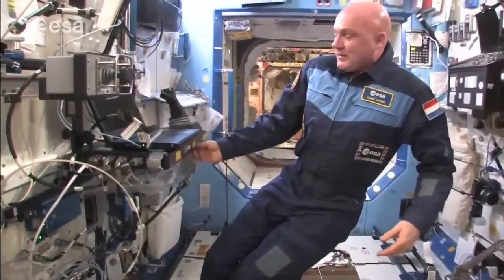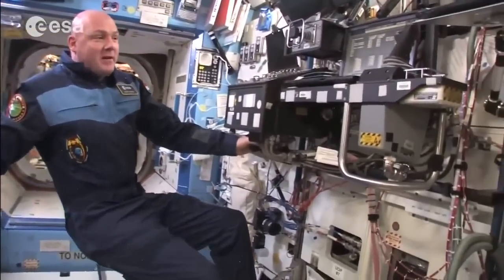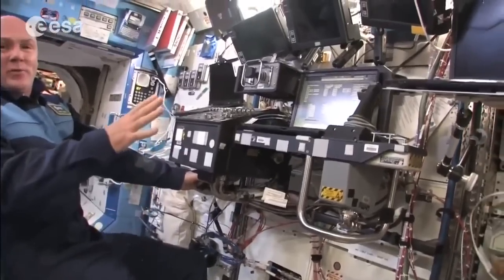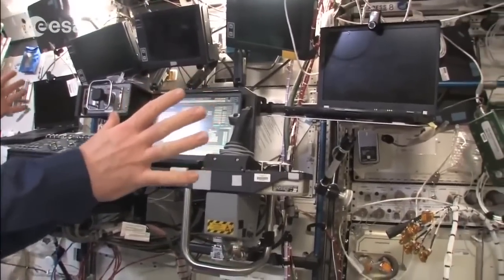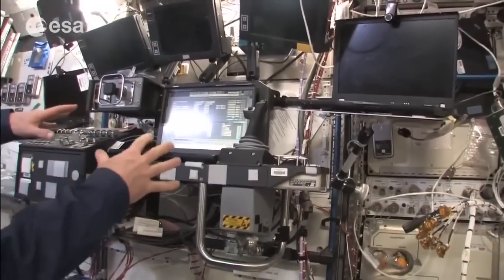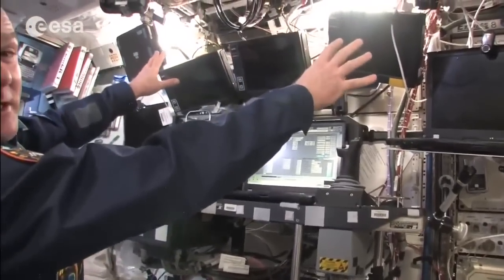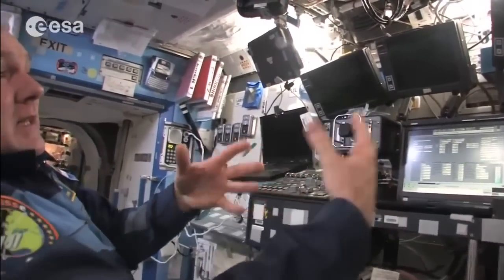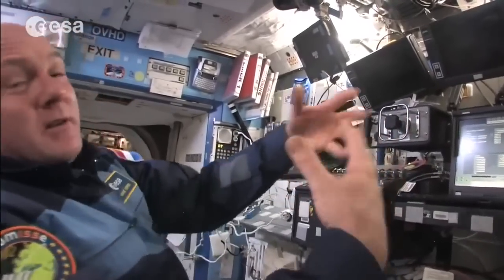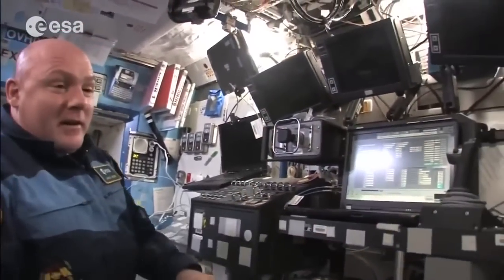On this side we have a robotic workstation — from here we can operate the robotic arm. There are two of these stations: one here in the lab and one in the Cupola. With these monitors you can see what the arm is doing, where the spacecraft or payload is, and it's operated with two hand controllers.